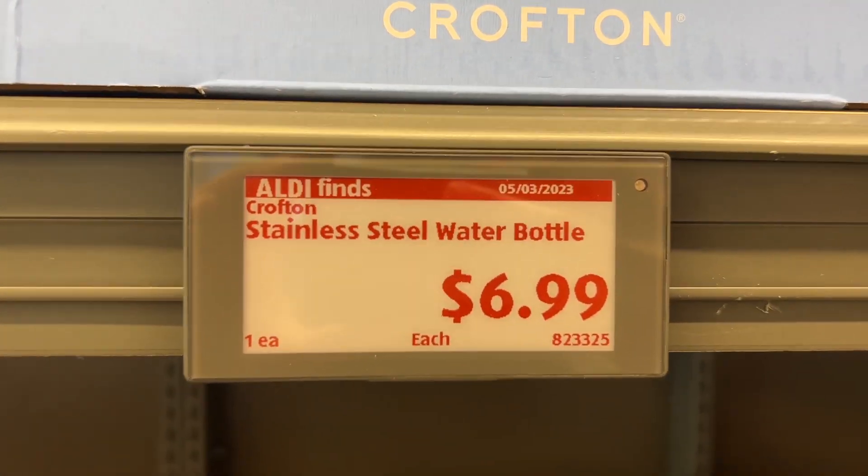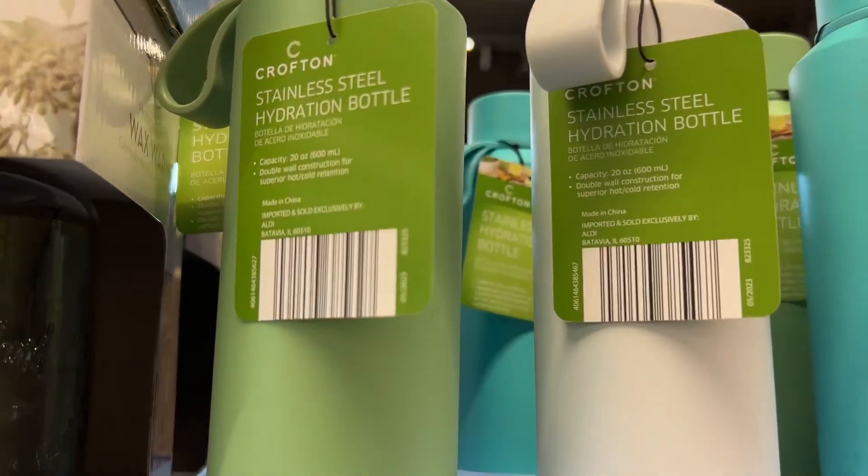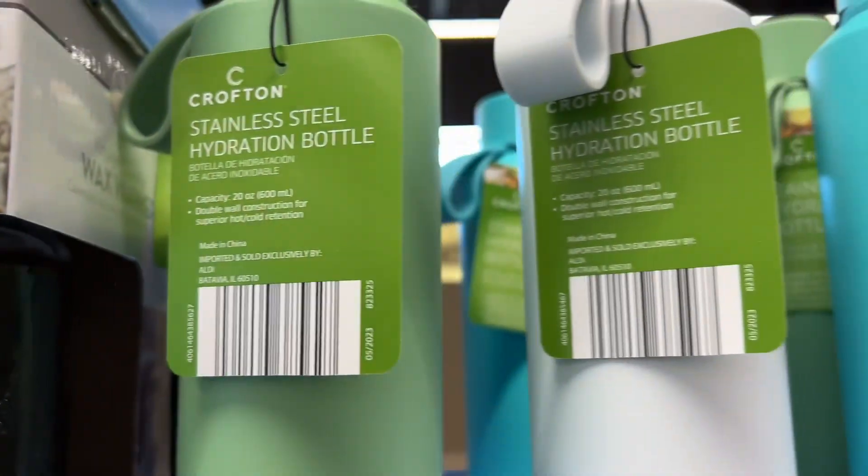This is the Crofton Stainless Steel Water Bottle for $6.99. They have four colors to choose from: green, white, teal, or pink. Similar brands are $11 at Walmart and $9 at Target.